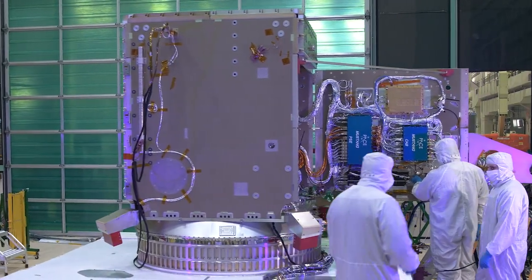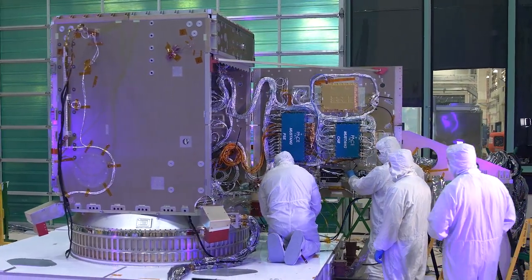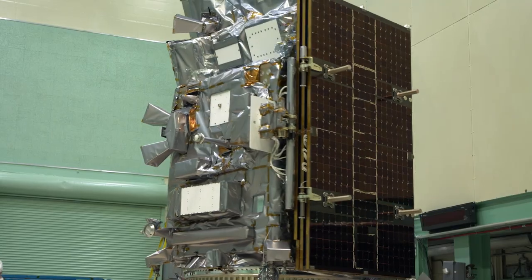NASA is preparing to take that deeper dive with the Plankton, Aerosol, Cloud, Ocean Ecosystem Mission, or PACE. The PACE mission and its suite of instruments will gather new data on these interconnected Earth systems.